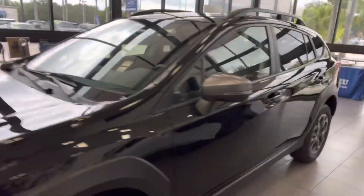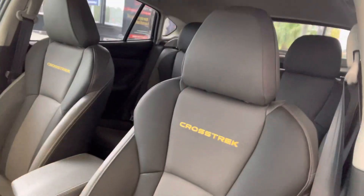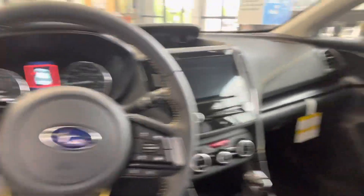I actually own a Crosstrek myself — it's my favorite Subaru. This one has a special trim because it is the Crosstrek Sport. It has that great stitching right here and two-tone leather, plus a nice emblem that indicates it is a special trim level.